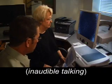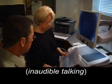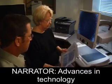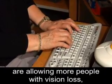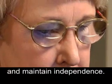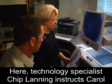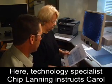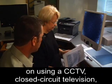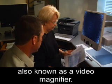Chip Lanning and Carol Clem sit in an office where a monitor, scanner, and video magnifier are on the desk. Advances in technology are allowing more people with vision loss like Carol Ann Clem to maximize their usable vision and maintain independence. Here, technology specialist Chip Lanning instructs Carol on using a CCTV, closed-circuit television, also known as a video magnifier.